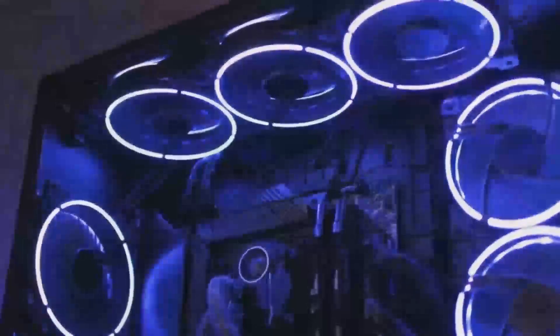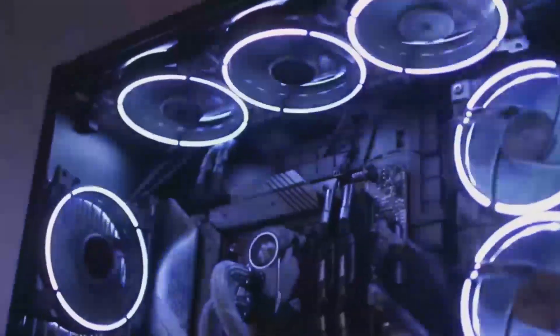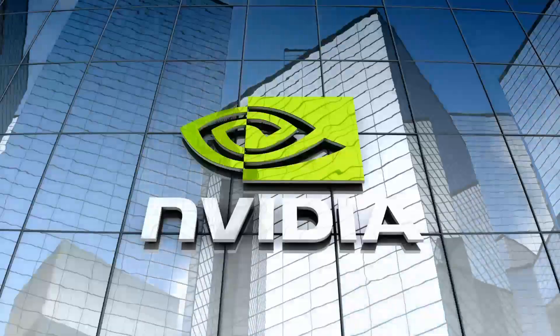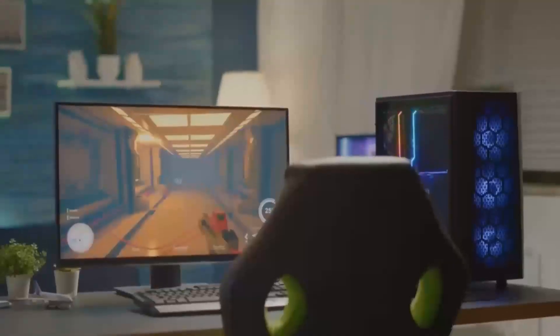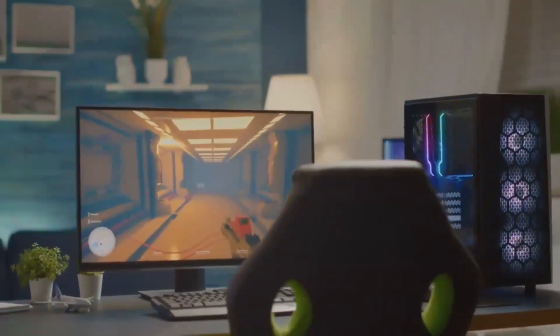The NVIDIA RTX 5070, on the other hand, features a 5888 CUDA core design, with a base clock speed of 1.3GHz and a boost clock speed of up to 2.3GHz.